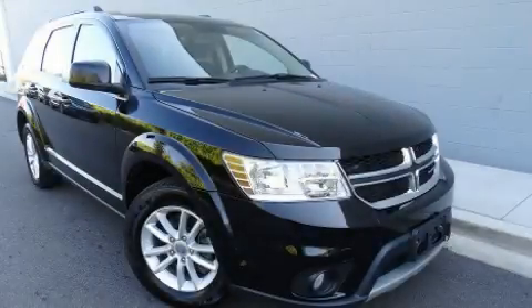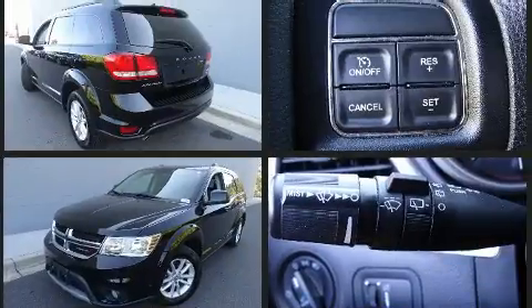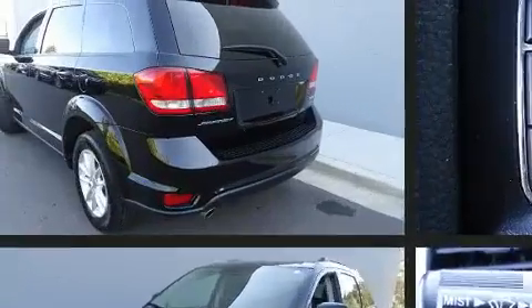You can expect a lot from the 2016 Dodge Journey. It features an automatic transmission, front wheel drive, and a refined six-cylinder engine. Comfort and convenience were prioritized, as evidenced by amenities such as front and rear reading lights.